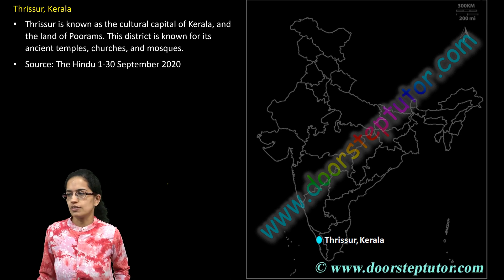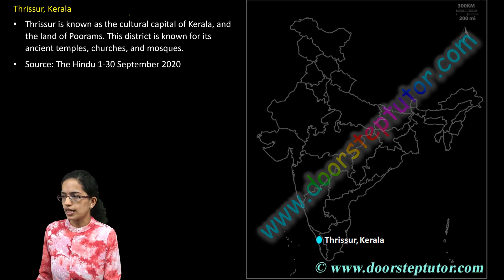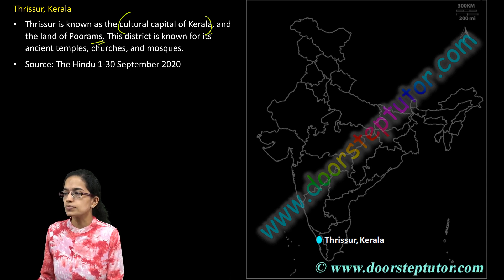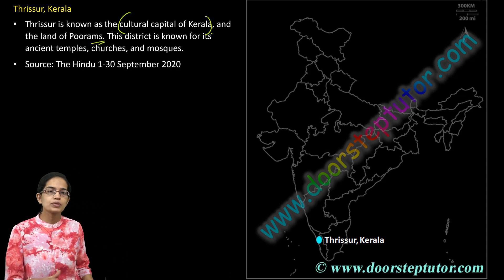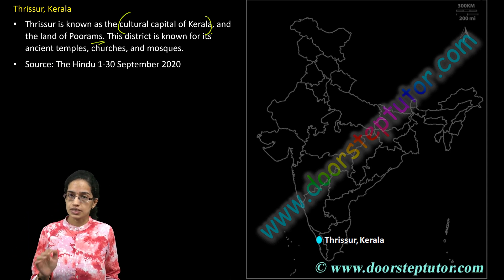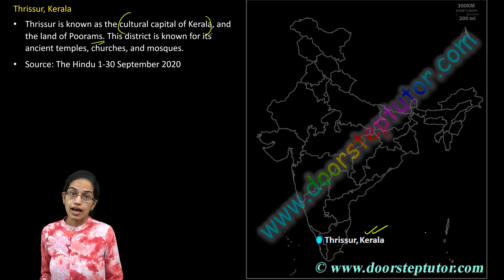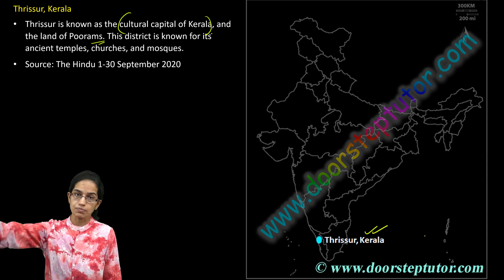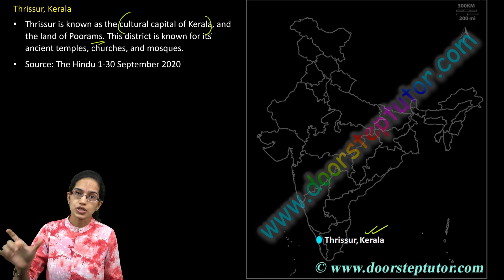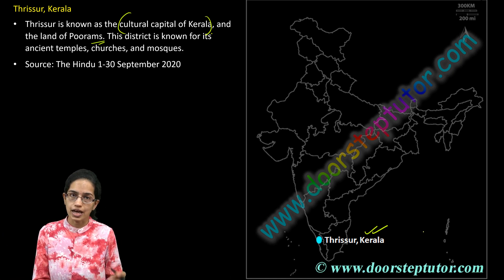Coming on to Thrissur itself, Thrissur is known as the cultural capital of Kerala. It's also known as the land of Purams. You have numerous ancient temples, churches, and mosques present in this region. Thrissur, the cultural capital of Kerala, is important — you can have a simple question on the cultural capital of Kerala and its location.